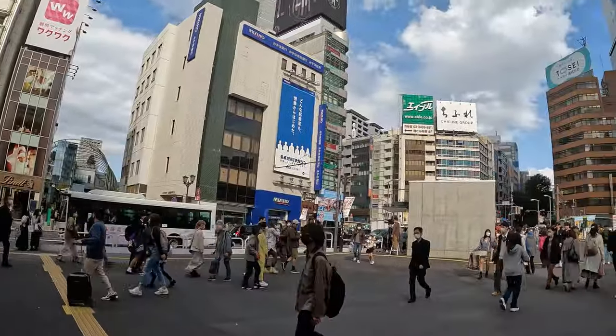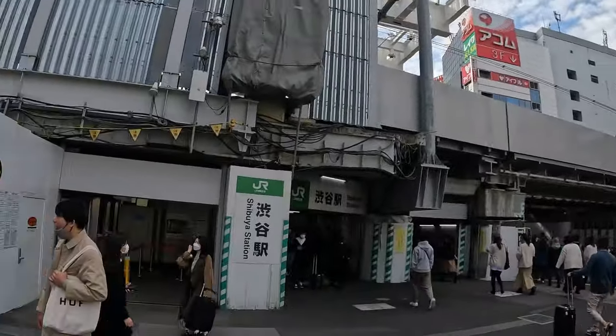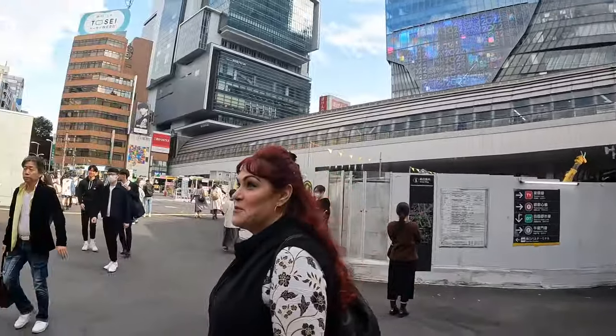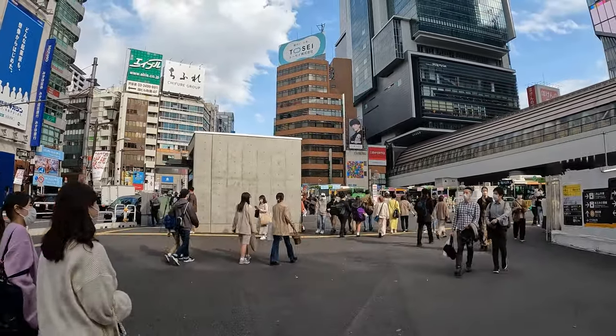We made it out of the subway and we're in Shibuya. I'm not sure exactly where in Shibuya, but we're here. Let's go find the crossing — we're going to go find that crazy busy street somewhere here.